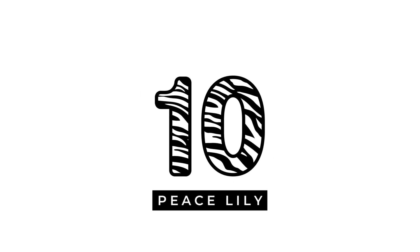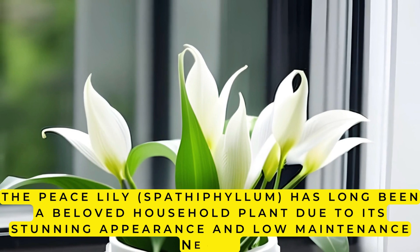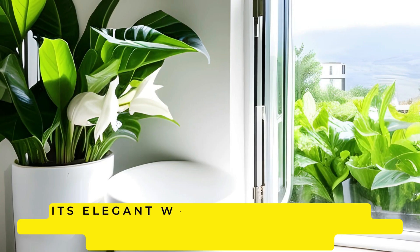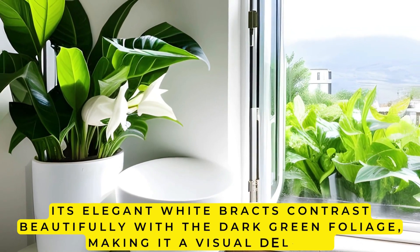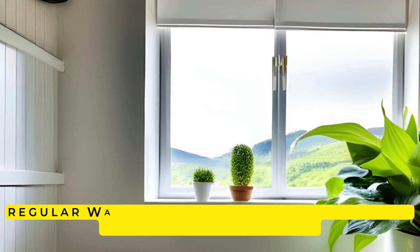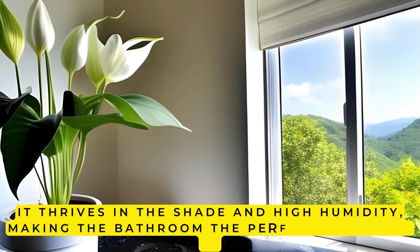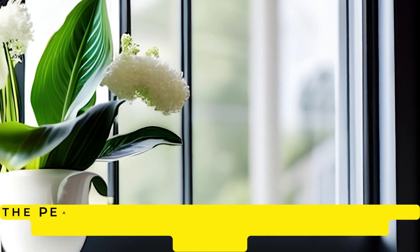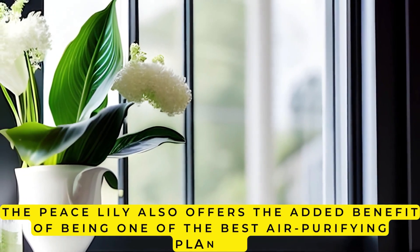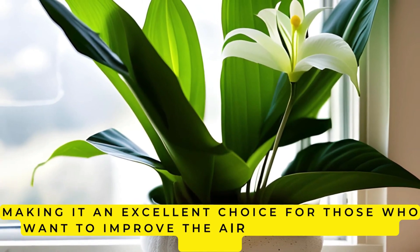10. Peace Lily. The Peace Lily, Spathiphyllum, has long been a beloved household plant due to its stunning appearance and low-maintenance needs. Its elegant white bracts contrast beautifully with the dark green foliage, making it a visual delight. The Peace Lily is incredibly easy to care for, making it an ideal choice for beginners — regular watering is all that is required to keep the plant healthy. It thrives in the shade and high humidity, making the bathroom the perfect place for it, and it also offers the added benefit of being one of the best air-purifying plants.